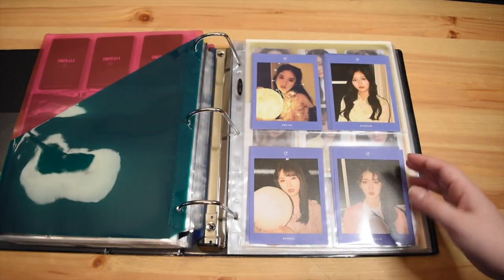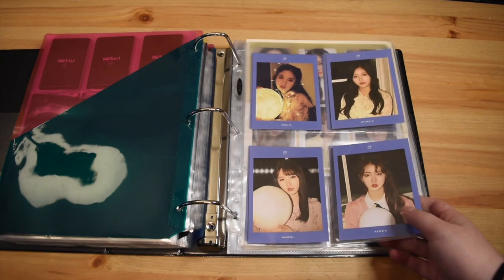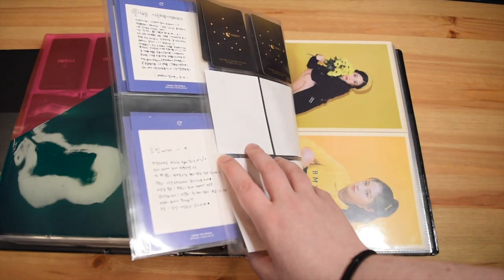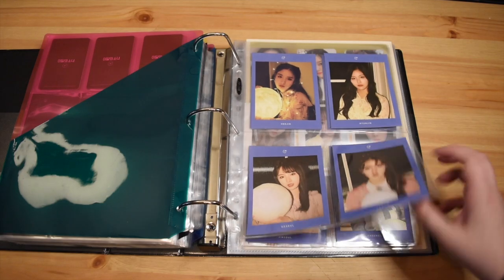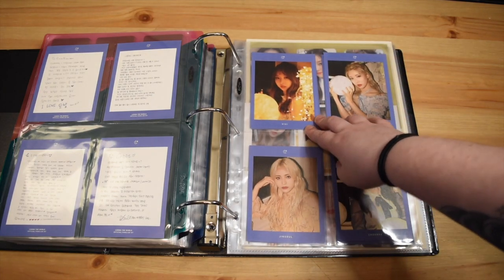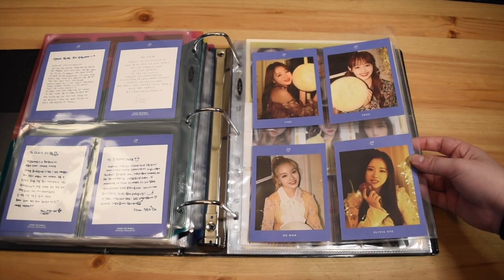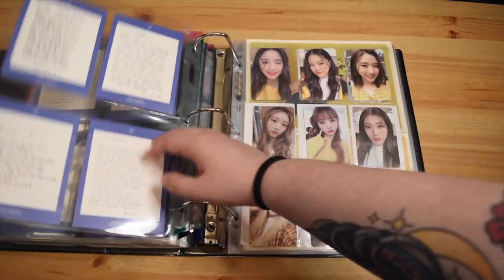Okay, and then this is all the Orbit fan club stuff. I was a member of Orbit 1.0 and also Orbit 2.0, so I got all the stuff that came with the kits for those. These are the message cards that came with Orbit 1.0 — I really like these. They're a really good size. For these I really like Vivi's. I like the warmer lighting — I don't like the ones where they're a little bit more washed out because it obviously washes out their faces.